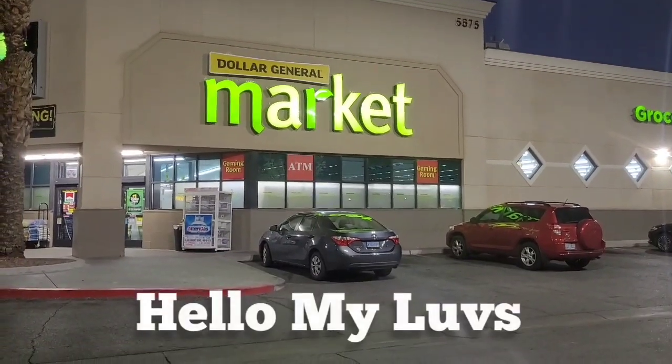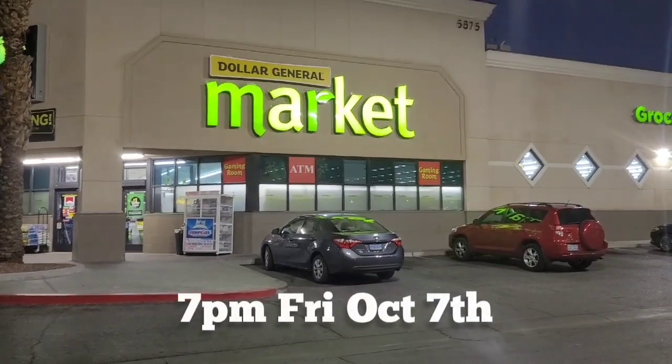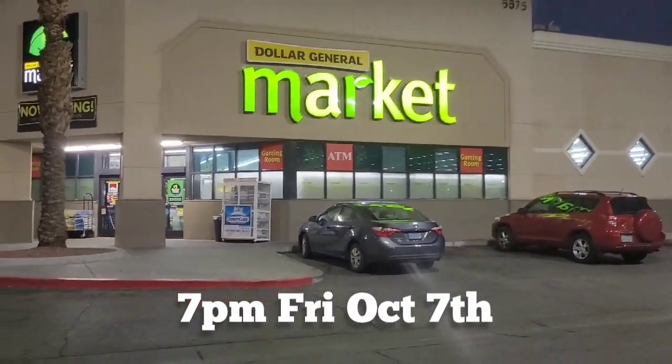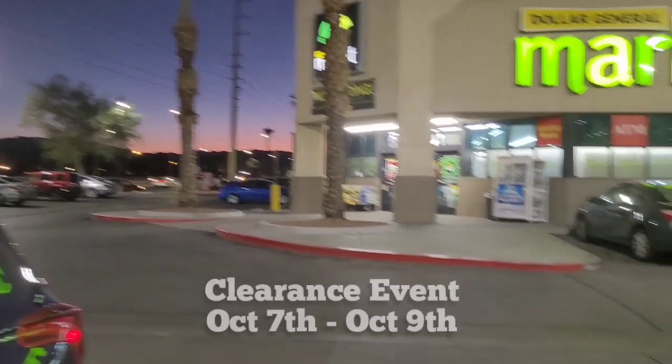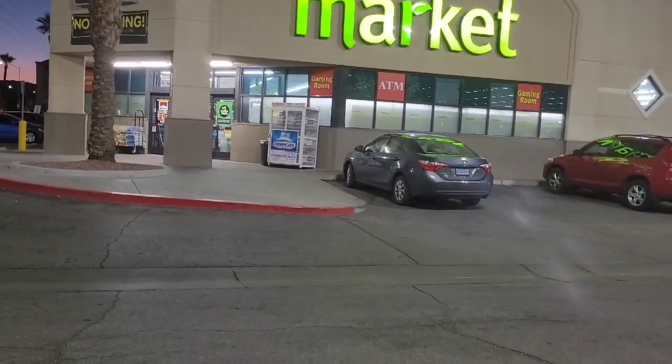Hello, hello my love. So it is like 7 p.m. on Friday, the first day of the additional 50% off clearance event, and I am literally just making it.